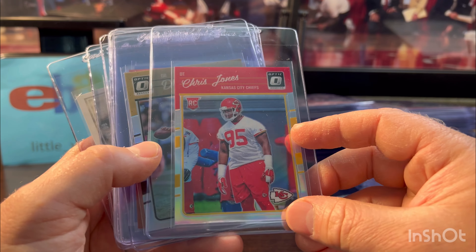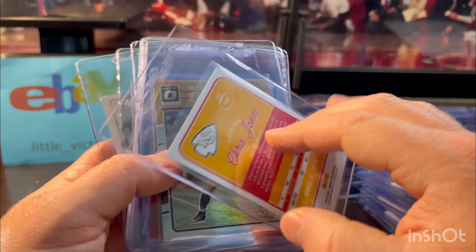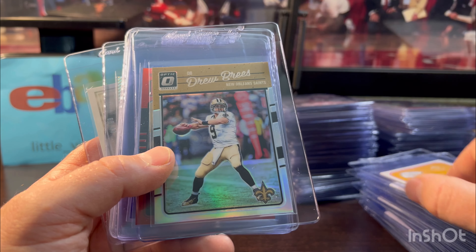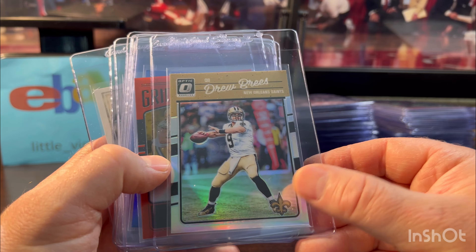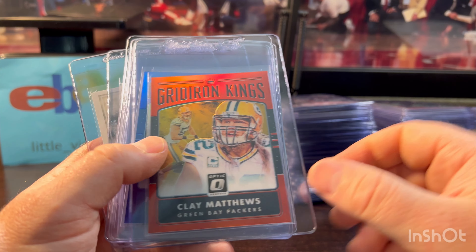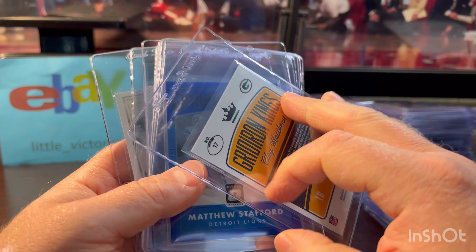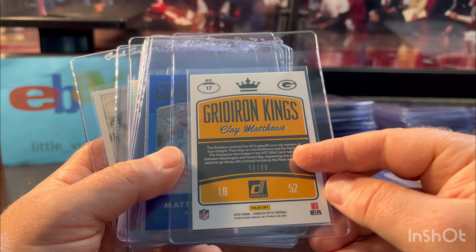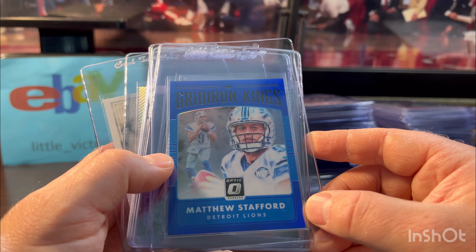Deshaun Watson. Chris Jones — man, the Chiefs needed him that first game. This is his Holo first-year Optic rookie; this stuff actually sells pretty well, so when you see Chris Jones stuff, pick it up — he's on track for the Hall. Drew Brees — nice and centered up, first-year Optic Holo. Clay Matthews — a fan favorite, and I like grading fan favorites. The interest is there, trust me. Numbered out of 99 — a Packer great. Matthew Stafford numbered out of 149, Gridiron Kings — I like the look of these.